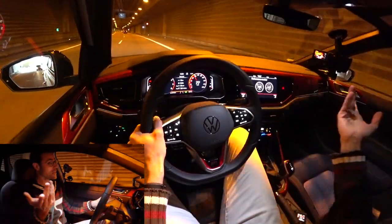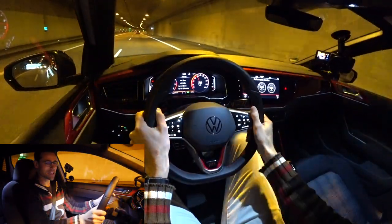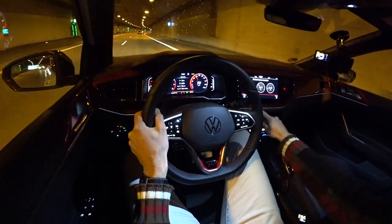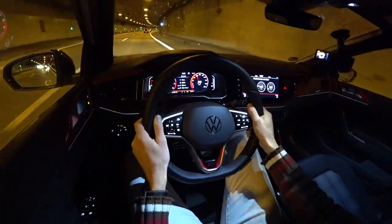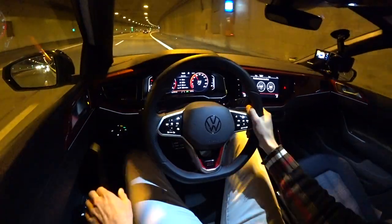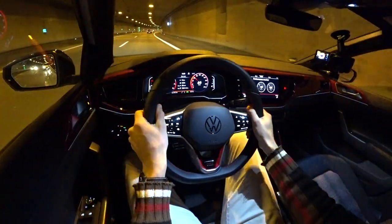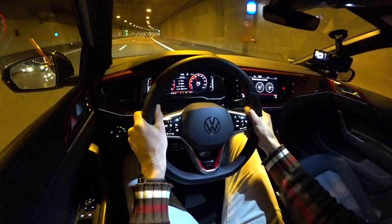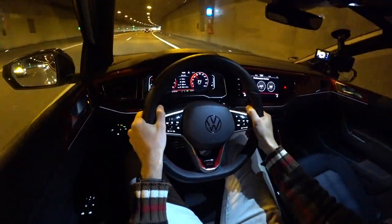But here the Polo GTI — well, this is a lot of fun. On the tunnel, you can see the red gauges, a little bit of ambient lighting here also in the middle console, that's pretty neat. Let's listen to the sound — I think it's more on the inside, but let's find out. Yeah, it's more what you hear on the inside, indeed.